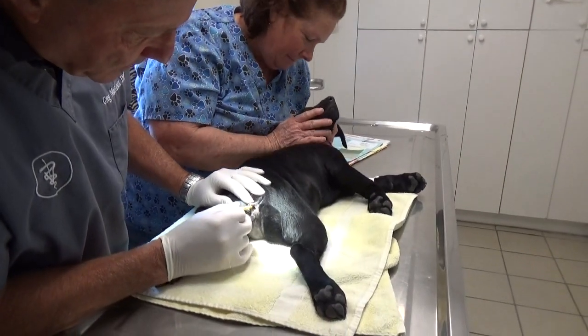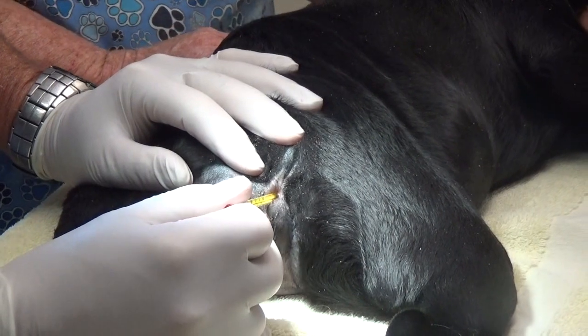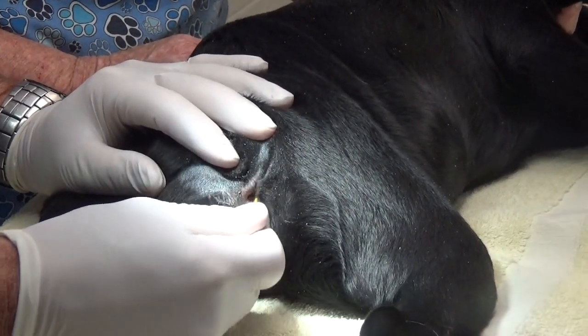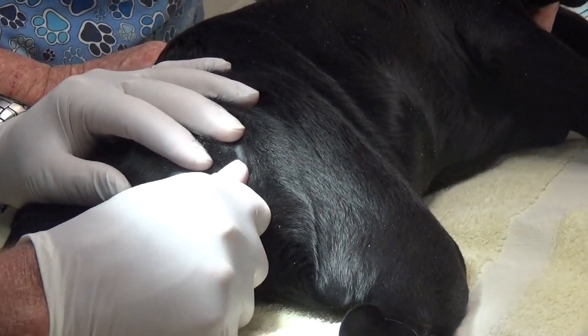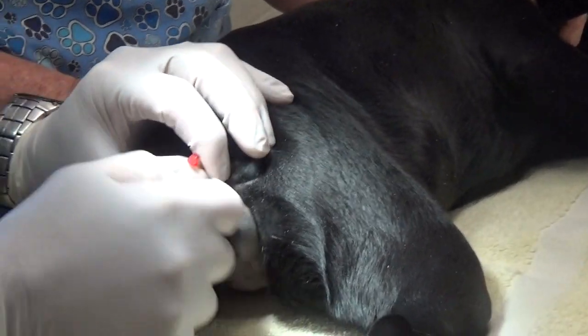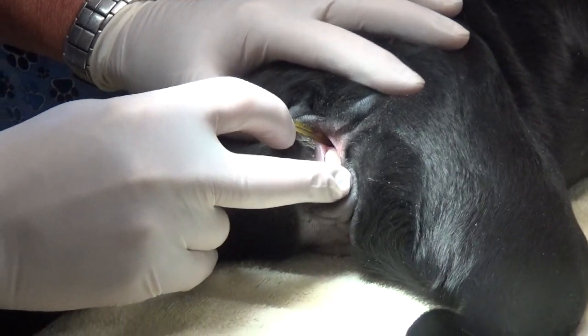I'm going to use my thermometer, and you can see the anal sphincter working. The thermometer's going up into the anus, and then there's a shelf here, and then the vagina's down here.